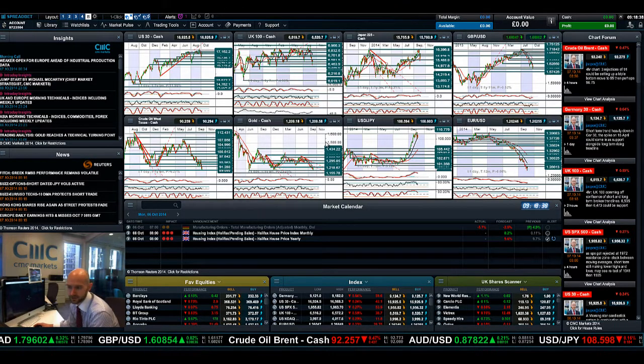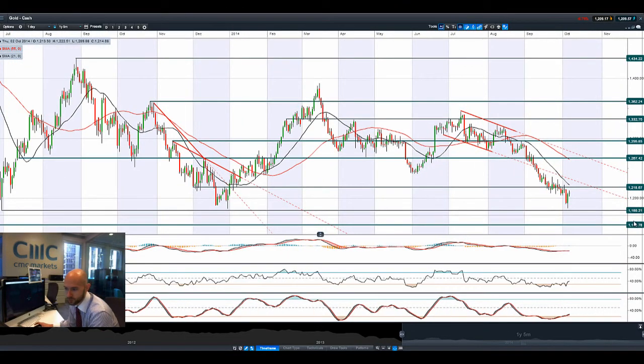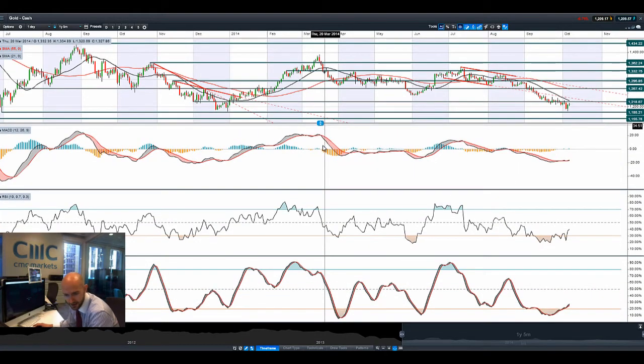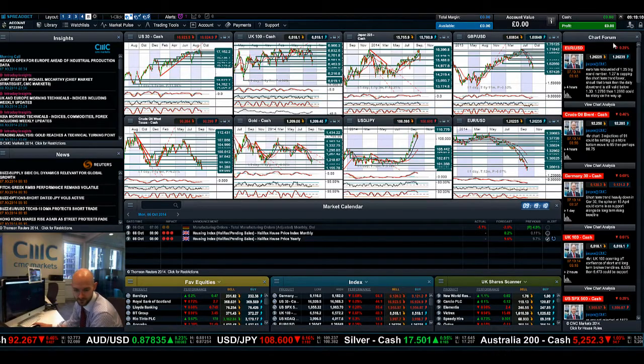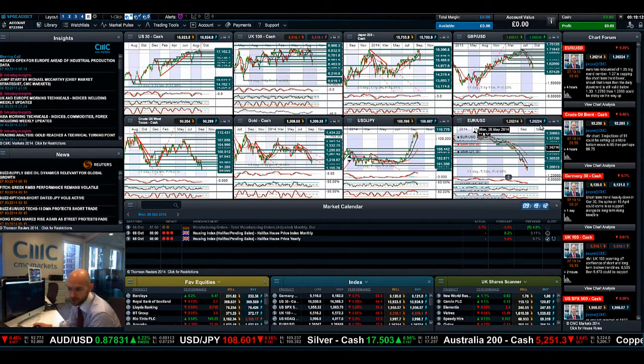Gold had a pretty decent day yesterday, bouncing off quite close to potential support at $1,180 — probably one of the strongest updates it's had in a while — but we're still probably capped by that $1,218 level. Technicals: we have had a buy signal on the RSI and the slow stochastic, and probably a crossover on the MACD as well. We are perhaps now in a sideways-moving market after that staunch sell-off. It'll be interesting to see if we begin to see a range develop between $1,218 and $1,180, but there's still a lot of fundamental pressure from US rates and the US dollar.